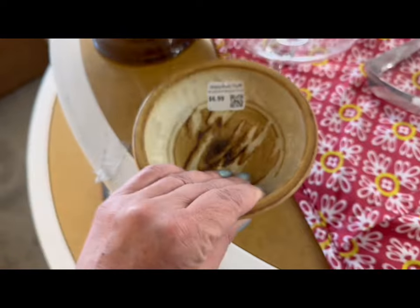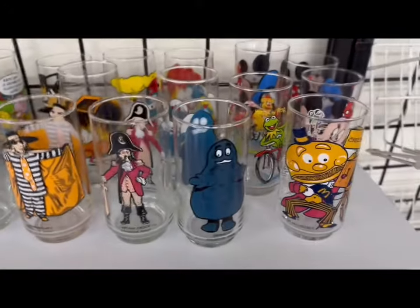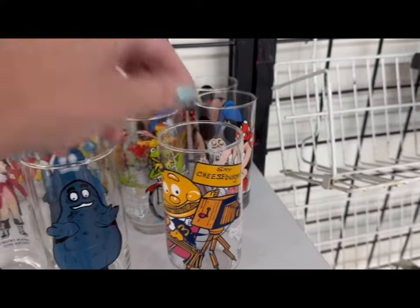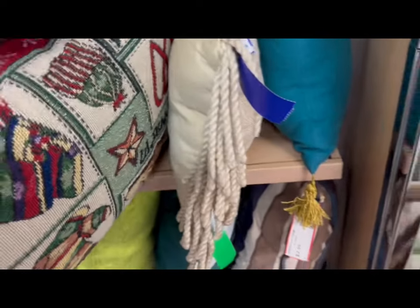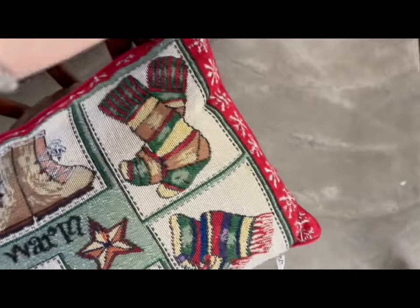Nice little hand-turned bowl. Character glassware - remember these? It's the hamburger. Got some pillows to look at. This is a nice tapestry. The 'Keep Warm' pillow, priced at $2.99, and it is by Soft Impressions.